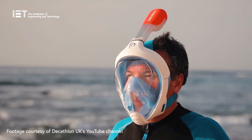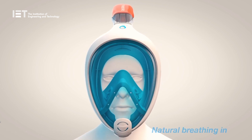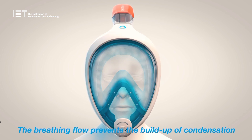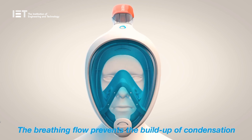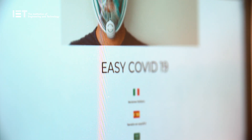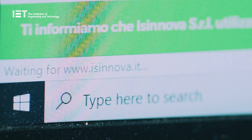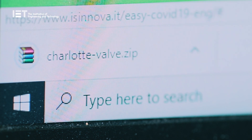In March, sports retailer Decathlon and the Institute of Studies for the Integration of Systems, or IZinova, combined forces to successfully redesign the Easy Breathe line of underwater snorkels so that they could be used in hospitals all over the world. IZinova is now offering its innovation to the 3D printing community, having released full instructions and a video demonstration so that others can convert the snorkels into emergency ventilator masks.